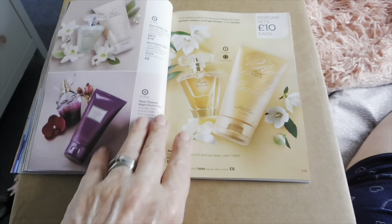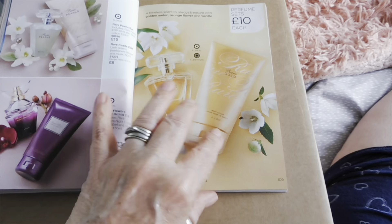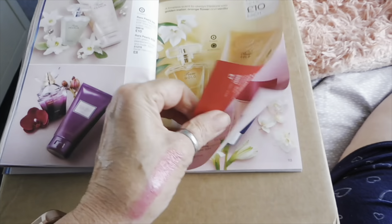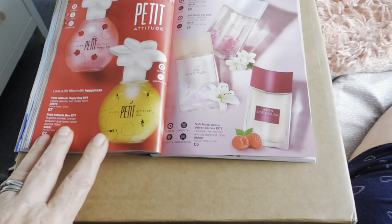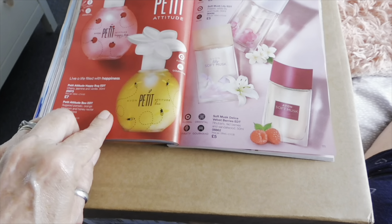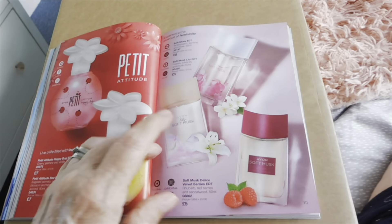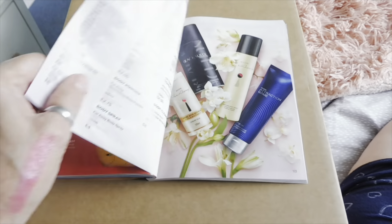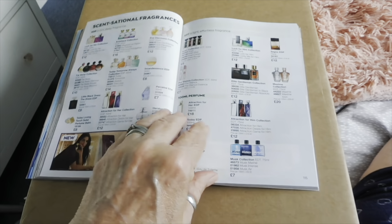The Far Aways have been around for donkey's years haven't they — Avon perfume sets for ten pounds, great gifts. I think these are perfect for the young teenager, I really think they're lovely. And then you've got all your musks — those take me back — and some body sprays.